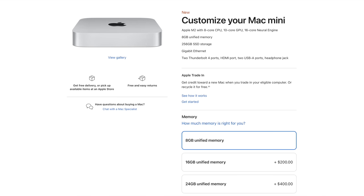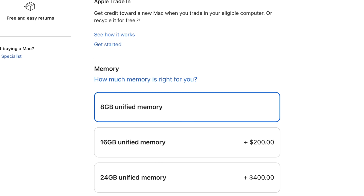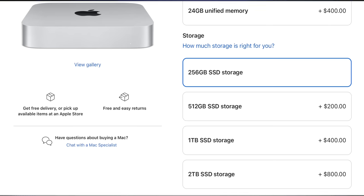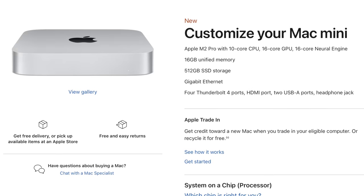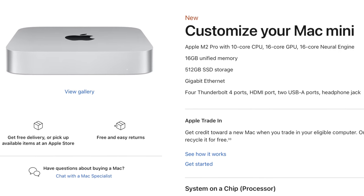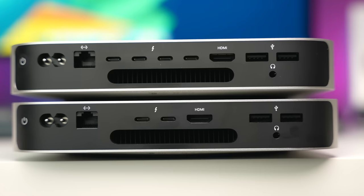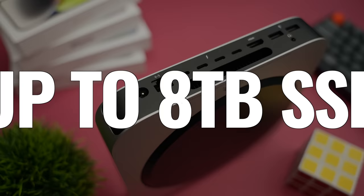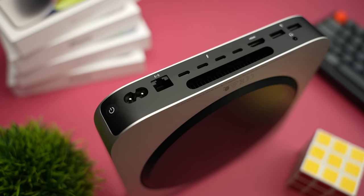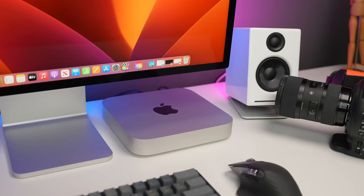If you upgrade the baseline M2, Apple charges $200 for every 8 gigabytes of unified memory added, and another $200 to go from 256GB to 512GB of internal storage. The M2 Pro starts with 16GB and 512GB, so it includes those $400 worth of upgrades — and you're essentially paying $300 more for the chip and port upgrades. For the very few users who need more than 2TB, the M2 Pro can go up to 8TB, but that costs an additional $2,400.